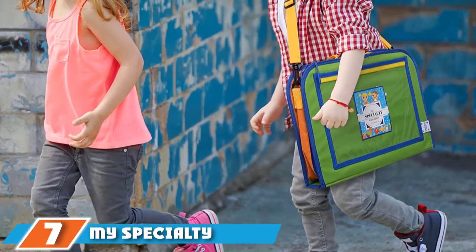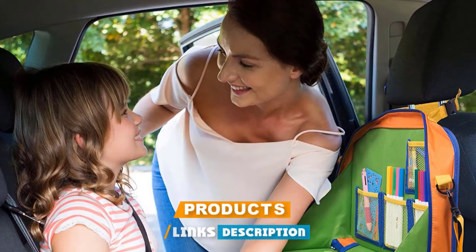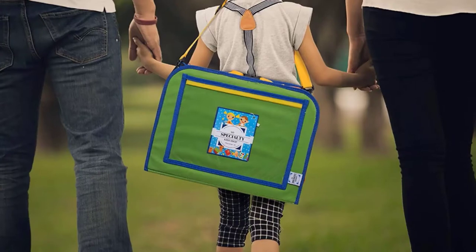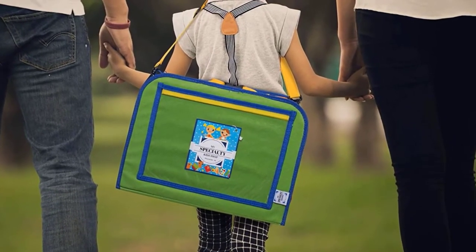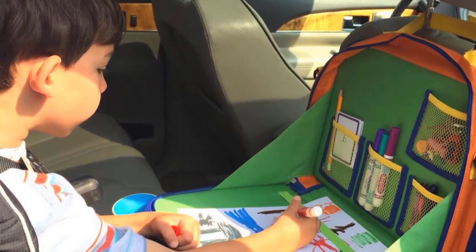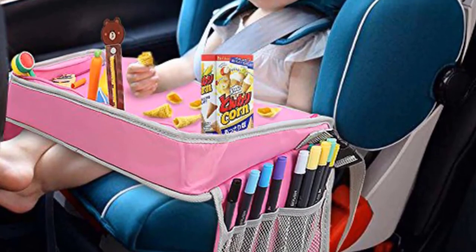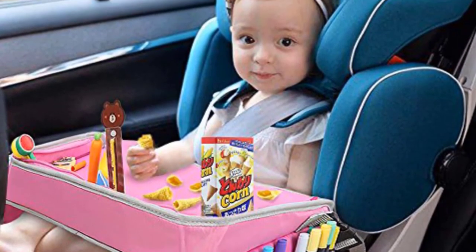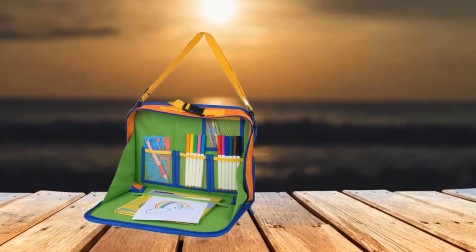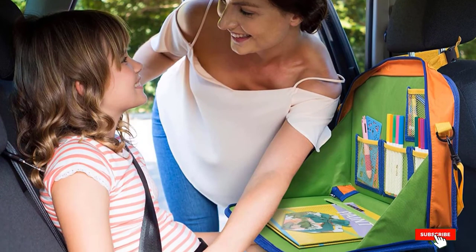At number 7, the My Specialty Kids Backseat Organizer — a specialty organizer for smaller kids. It features a foldable table so kids can do homework, draw, or play with Lego on the go, and still has a transparent tablet pocket when the table is closed. It can also be used as a school backpack. It's made of non-toxic, lead-free materials, making it safe for kids to eat food on. However, it's not great at pure organizing — it lacks space for baby bottles, water bottles, and napkins, with only some mesh pockets for pencils and crayons.